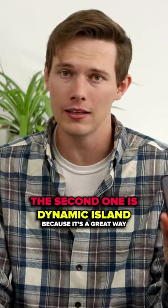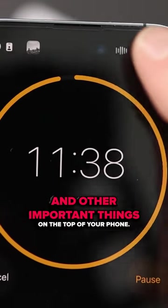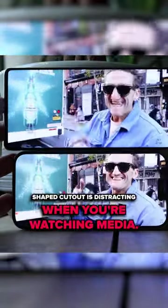The second one is Dynamic Island, because it's a great way to switch between apps and see timers, music, and other important things on the top of your phone. Granted, the little pill-shaped cutout is distracting when you're watching media.